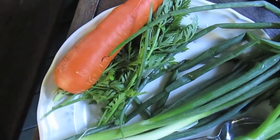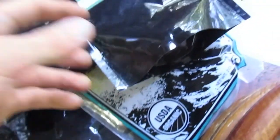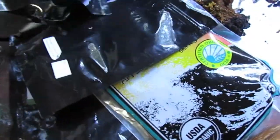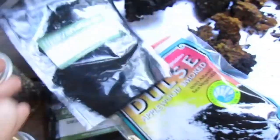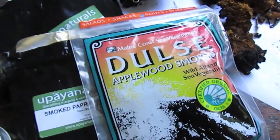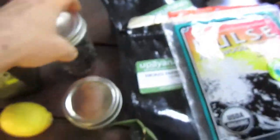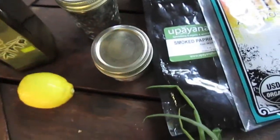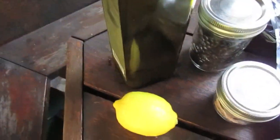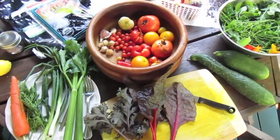I got a couple cloves of garlic I'm going to put in there, a couple stalks of celery, some green onion, and a few heirloom carrot greens as well as an heirloom carrot. As for spices I've got some cumin seed powder, cardamom powder, and smoked paprika. To get some iodine I've got some applewood smoked dulse, black cumin seeds for fat, a bit of Himalayan salt, a bit of olive oil, and I'm going to put some fresh squeezed lemon juice in there.